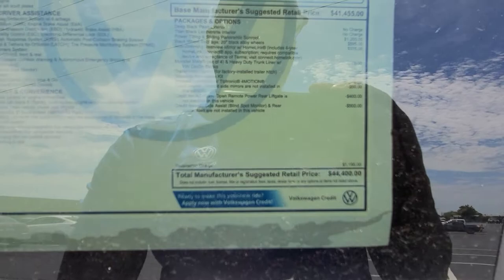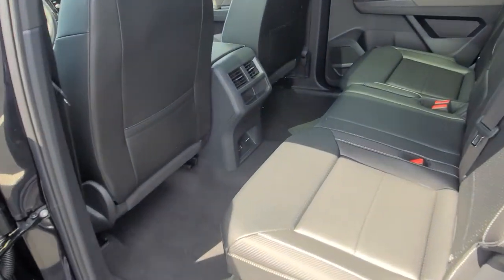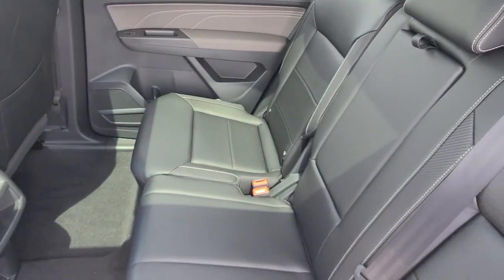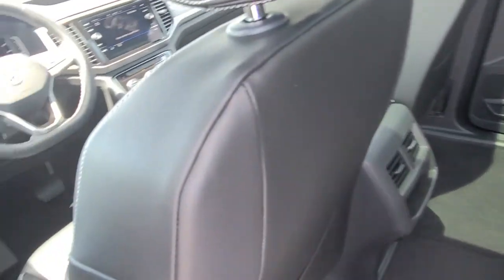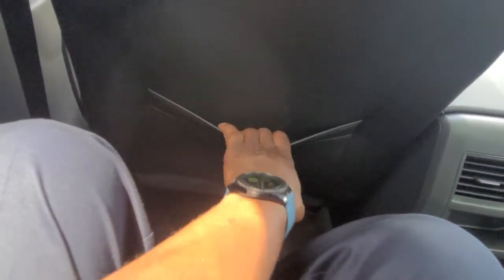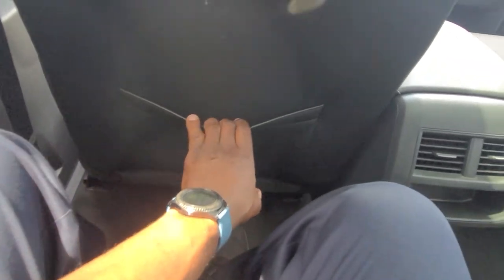This car has an $1,195 destination charge, which effective June 1st went up to $1,295 — up a hundred dollars due to fuel costs for shipping cars on diesel. Now back here, the door inset has contrast stitching and the arm pad, a magazine pocket, and a nice amount of legroom. This is about the same size as a king cab or quad cab pickup truck, so you've got that kind of space back here.